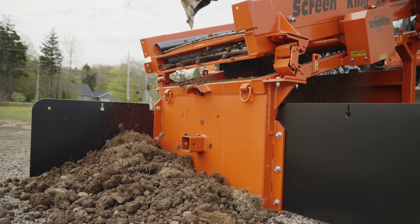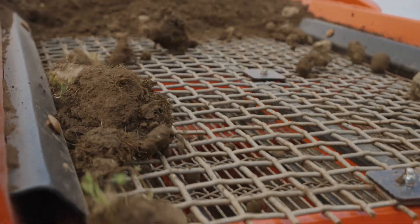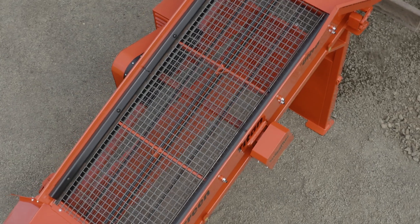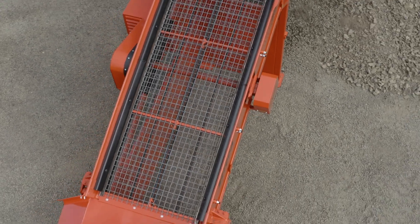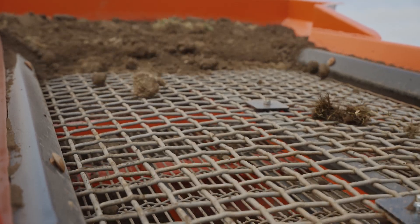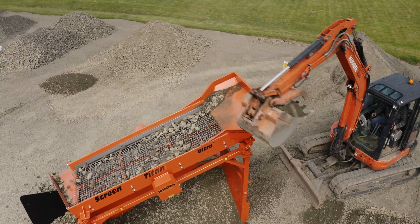A Screen Titan is probably better at dealing with high moisture content in the material than almost any other machine out there. For screen mesh sizes, you can get basically anything you want. When it comes to changing out the screens, two guys can do it in about 30 minutes — it's not a big problem at all.